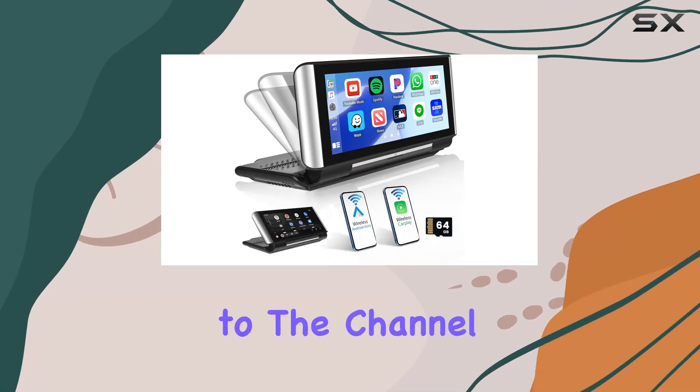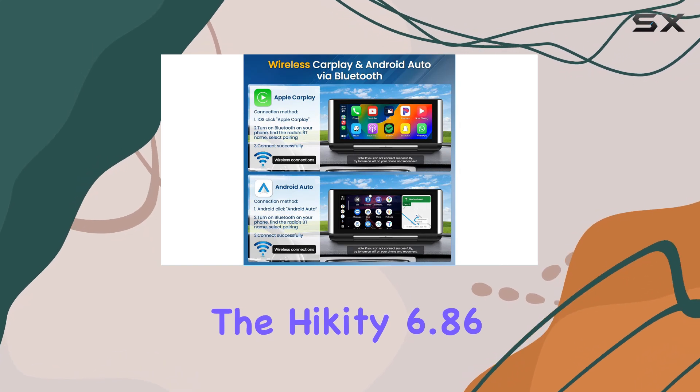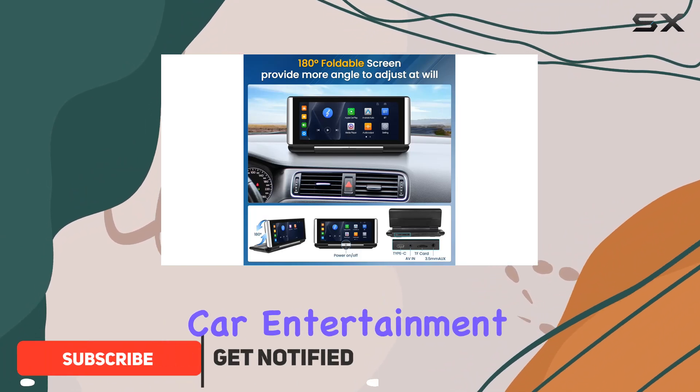Hey everyone, welcome back to the channel. Today we're diving into the Hickety 6.86-inch Portable CarPlay Wireless Apple CarPlay Radio. Now, if you're in the market for a sleek and convenient car entertainment system, this might just be the one for you.